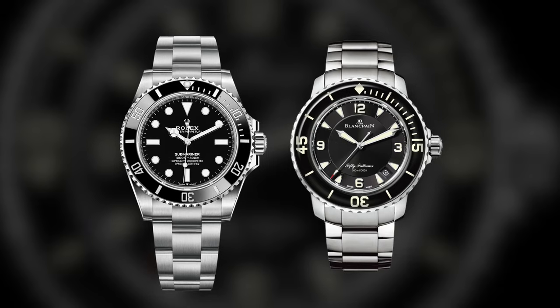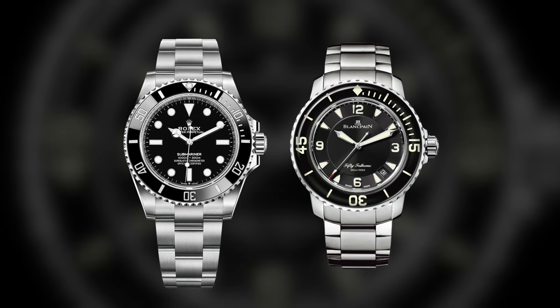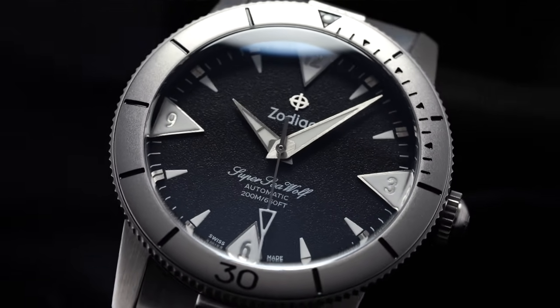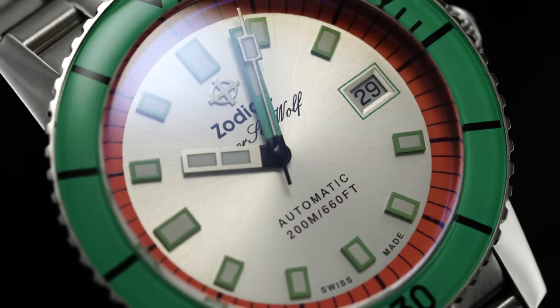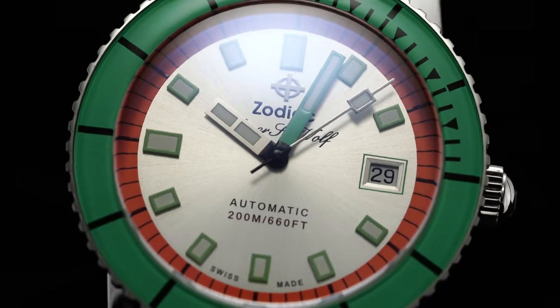Introduced in 1953 as essential tools for scuba divers, the Rolex Submariner and the Blancpain 50 Fathoms have ascended in price and status to become legitimate luxury icons. But there was actually another dive watch released in the same year — the Zodiac Seawolf — a watch that pairs its own history and heritage with an impressive modern collection and a surprisingly attainable range of price points. And in this video, we're going to go through everything you need to know before looking at the Zodiac Seawolf, a dive watch that I think deserves more respect and appreciation.